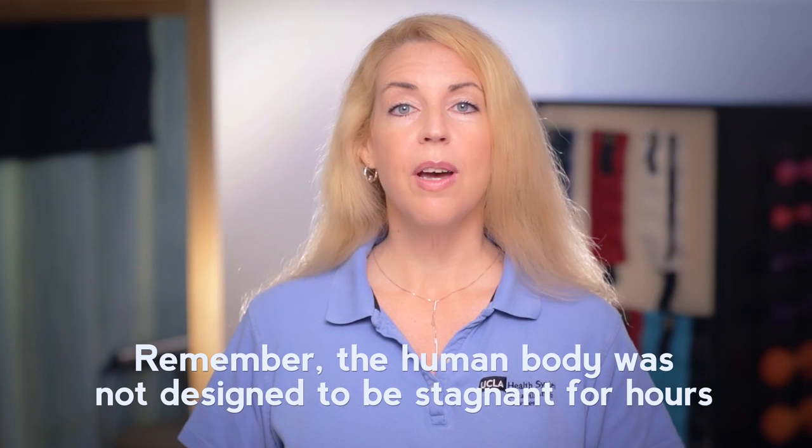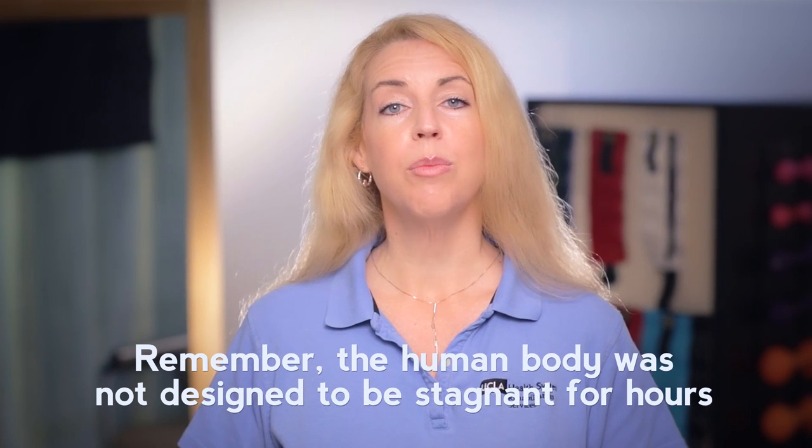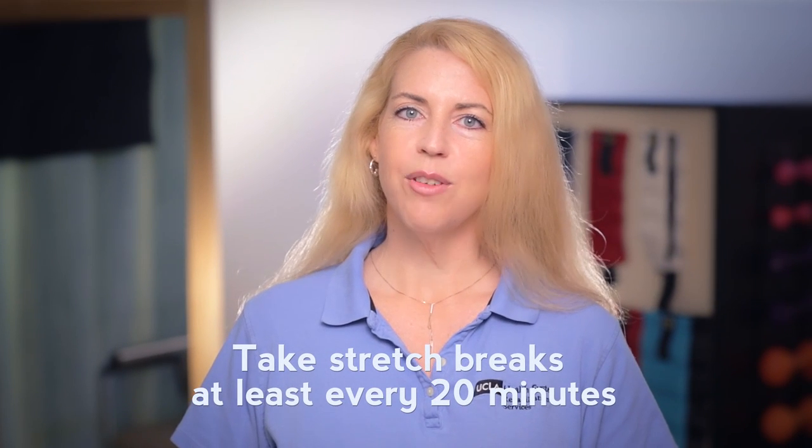And remember, even if you have the best setup, the human body was not designed to be stagnant at a computer for hours. Be sure to take stretch breaks at least every 20 minutes. I'm Christy. Thanks for watching.